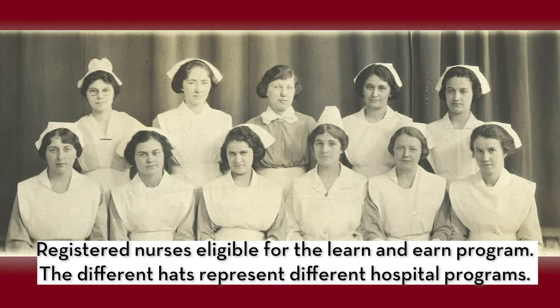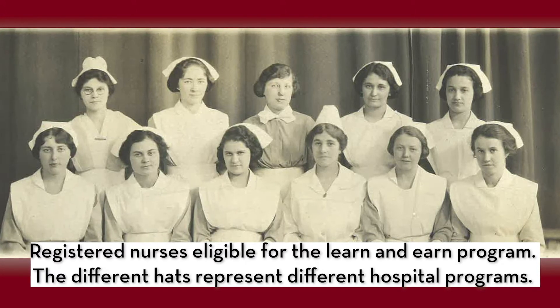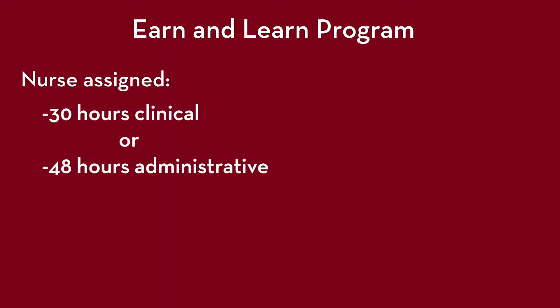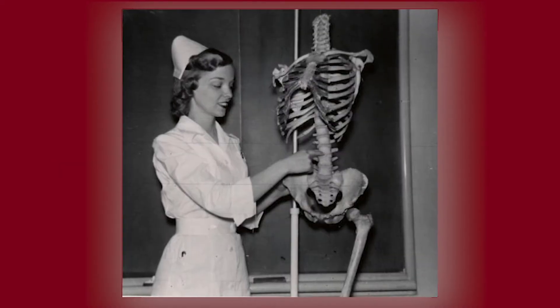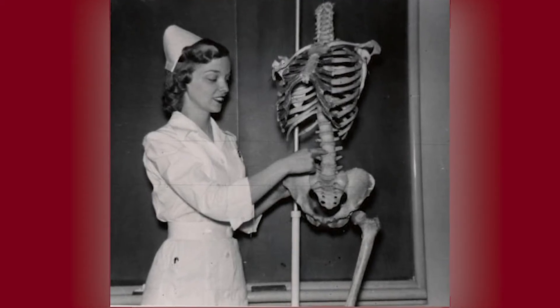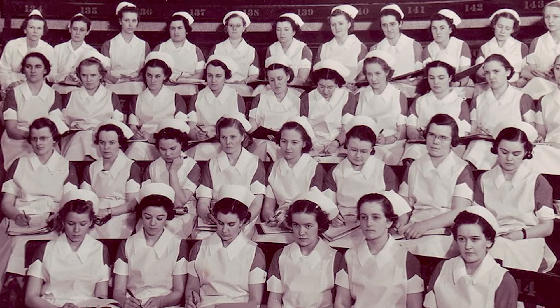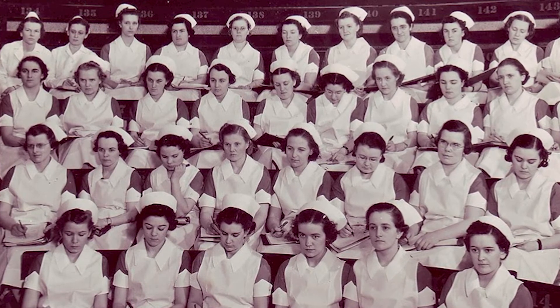The learn and earn program allowed nurses with a diploma or nursing license to enter service in any of the hospitals associated with the university's programs as they worked to complete their baccalaureate degree. As a student, the nurse was assigned 30 to 48 hours per week of clinical and administrative experience. In return, she received room, board, and laundry services, plus an allowance of $10 per month. The university enrolled these students tuition-free. By successful completion of four quarters of university classes, students could earn 20 to 30 academic credits applicable toward a baccalaureate degree. Many of the nurses who took this opportunity did, in fact, go on to earn baccalaureate degrees.